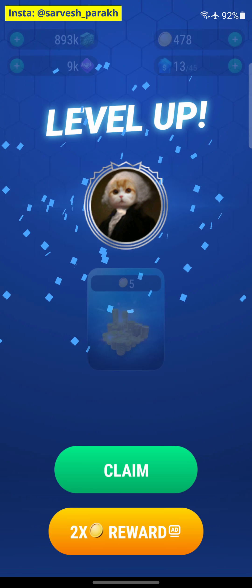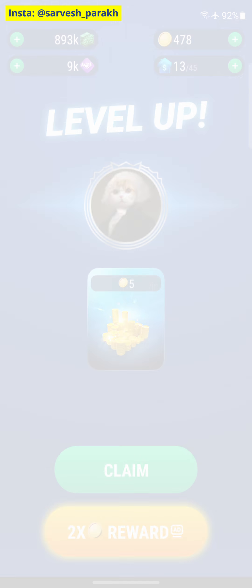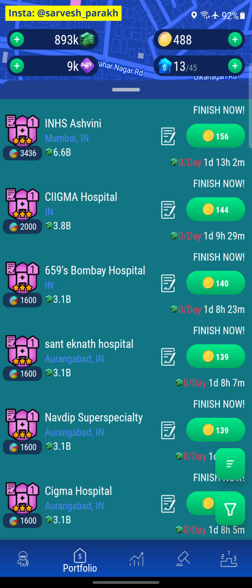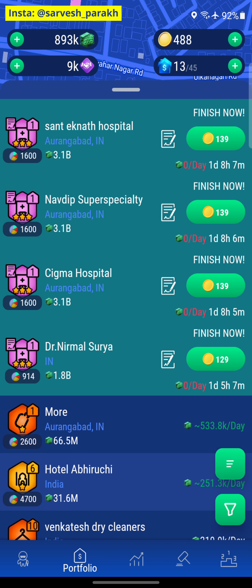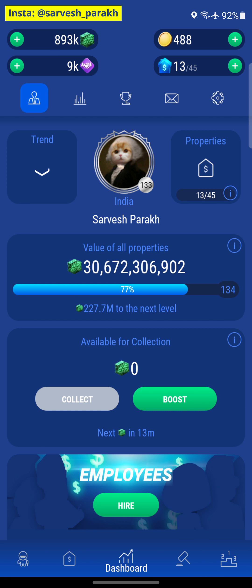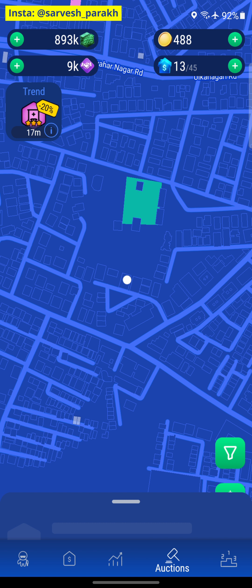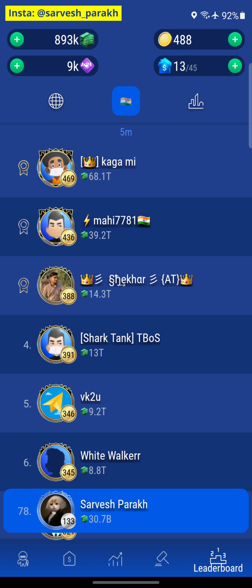And now we have leveled up again. Let me watch an ad and collect my 2x reward. Back in the game — we've collected the reward, we have 488 coins, and we now own 7 hospitals. The total valuation of our properties is now 30 billion. It was 27 billion before starting this episode, and now it's 30.7 billion. So that's a good improvement.